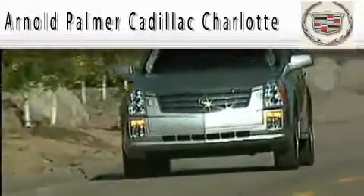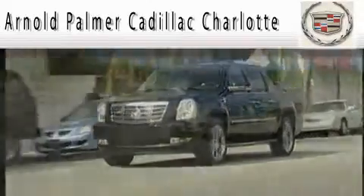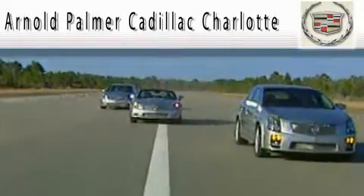Welcome to Arnold Palmer Cadillac Charlotte, the city's exclusive Cadillac dealer. Arnold Palmer Cadillac Charlotte is the luxury vehicle dealership where the customer truly does come first.